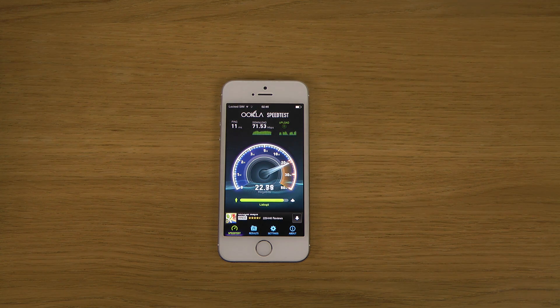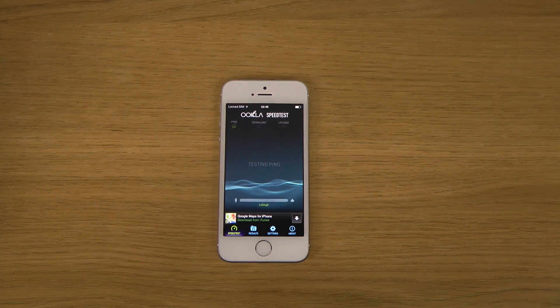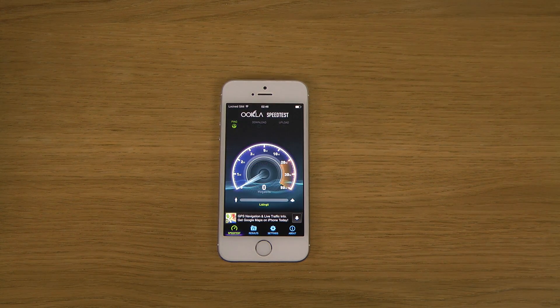It's getting up to one megabit... wow, it's going up! Upload is also going up — okay, good. And I think ping actually went up a little bit, but that could just be random, or maybe I saw wrong.